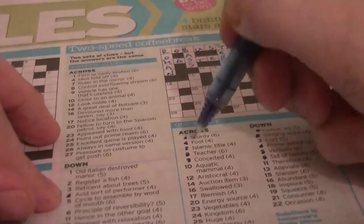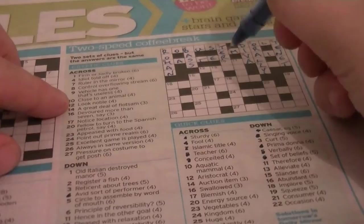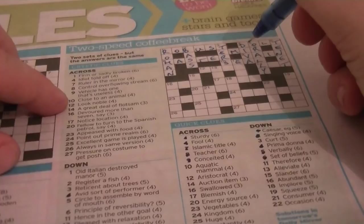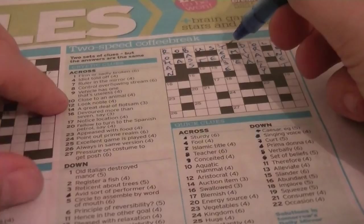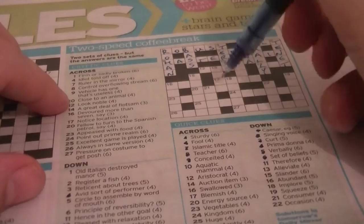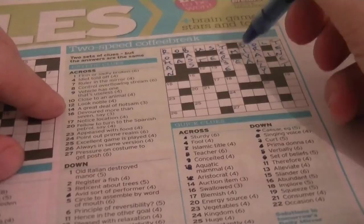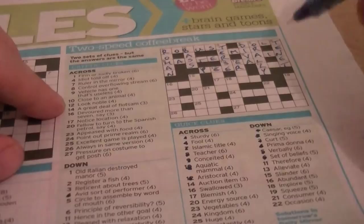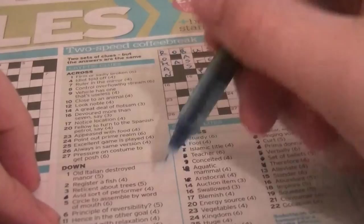10 across: aquatic mammal ending with AL — could be SEAL. Cryptic clue: 'Look closely to an animal.' SEAL — close to an animal. 3 down: curt is TERSE. I'm going to guess it's going to be an anagram of STEER. Cryptic clue: 'Reticent about trees.' TREES is another anagram. 12 across: aristocrat, four letters, third letter E — could be PEER. Cryptic clue: 'Look noble.' To PEER — so it's P-E-E-R. 11 down: therefore is ERGO. Cryptic clue: 'Hence in other goal.' ERGO is in OTHER GOAL.